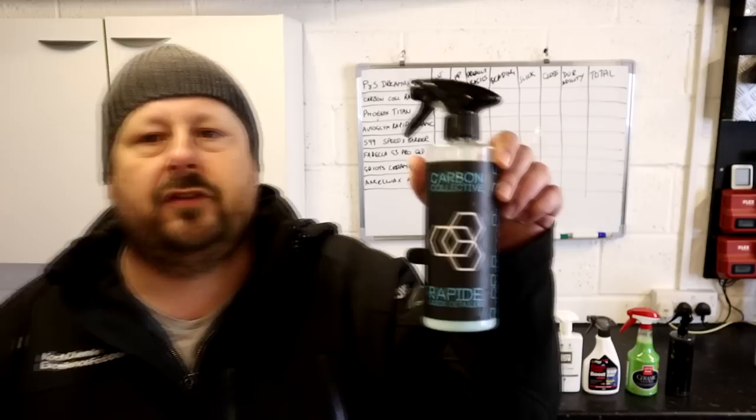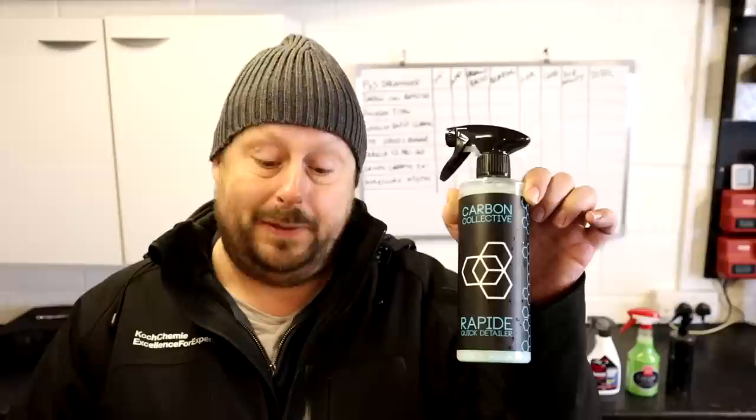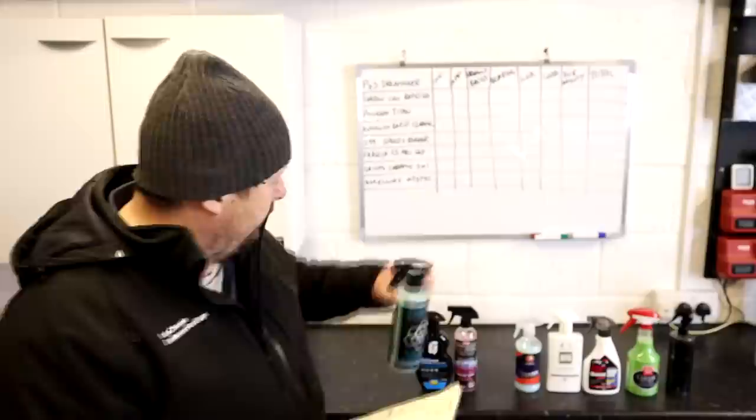Next up is the Carbon Collective Rapide quick detailer — nice slick branding. This doesn't have any SiO2, doesn't have any graphene, and makes no bold claims around durability, so it's more of a straightforward quick detailer spray. That's also reflected in the price: a big step down to £27.90 per liter for this 500ml offering. That puts it third on value in this test.